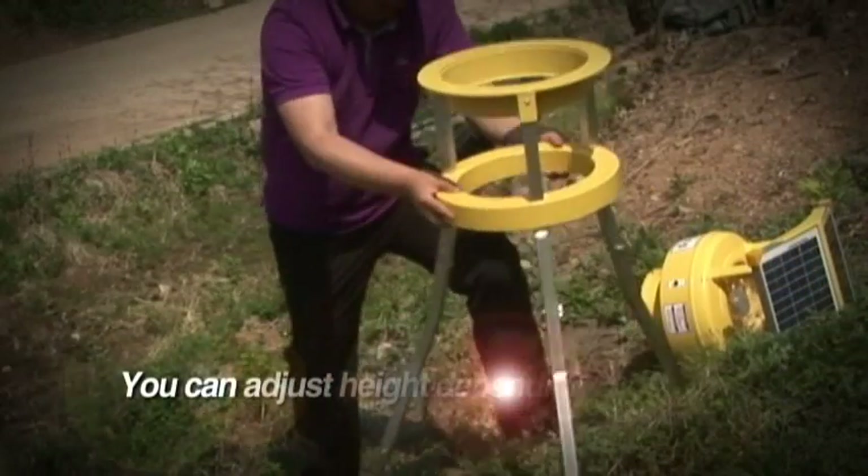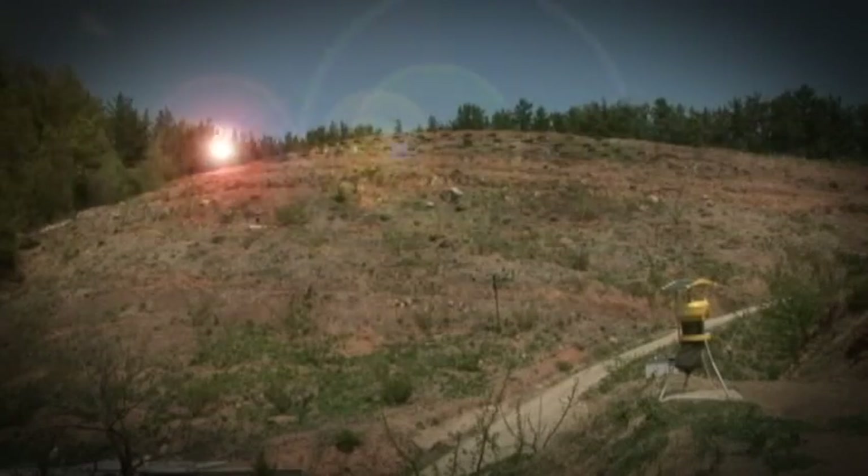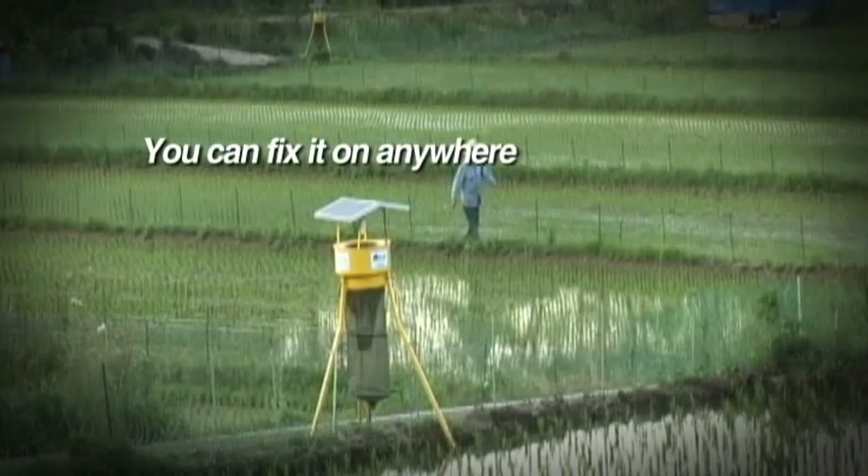Also, you can adjust the height to suit your usage. Since you can adjust the three legs that support the product, you can fix it anywhere, including on a sloping road.